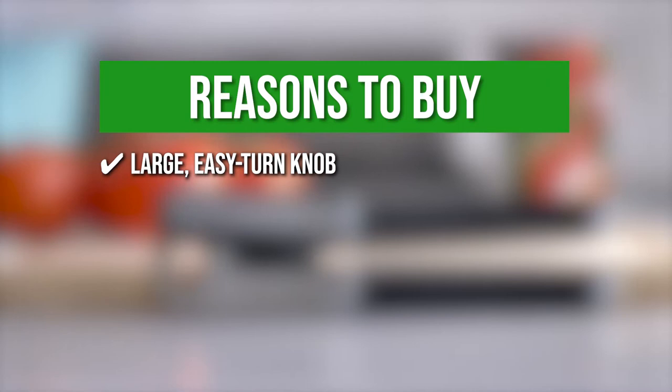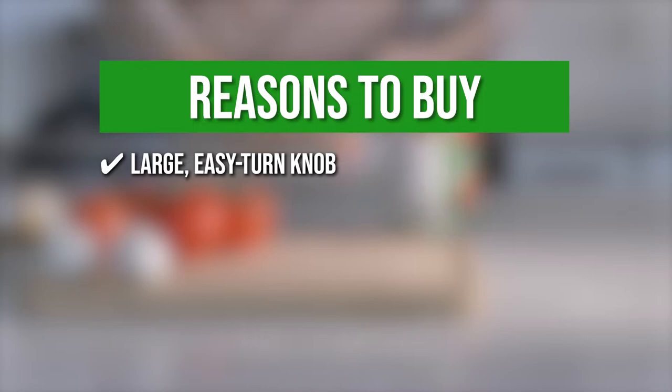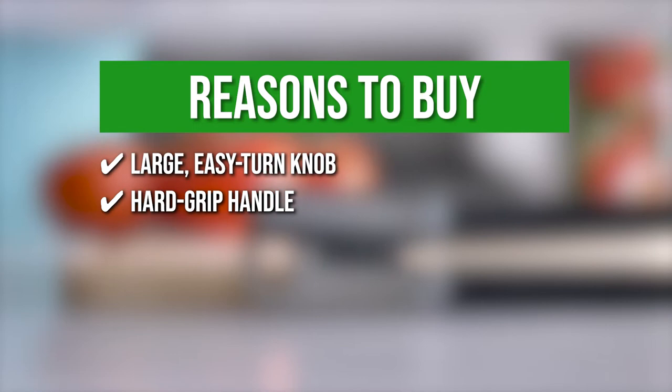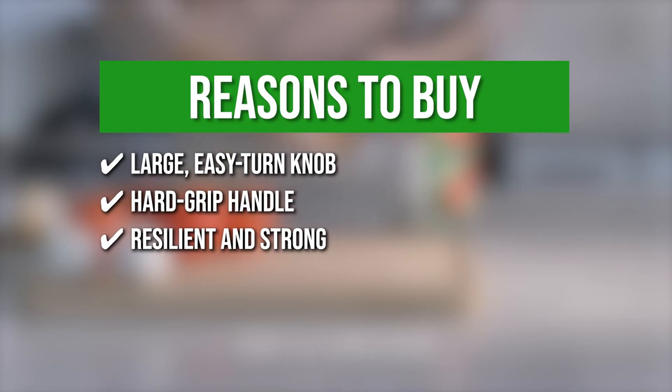The team recommends this purchase based on the following. Large Easy Turn Knob: the easy turn knob improves control when turning, and the larger knob is easier to hold, allowing you to easily open any can. Hard Grip Handle: the highly durable hard grip handles are ergonomically designed to provide a sturdy and seamless experience when cutting lids. Resilient and strong, this bottle opener is extremely durable, so you can remove bottle lids with confidence.